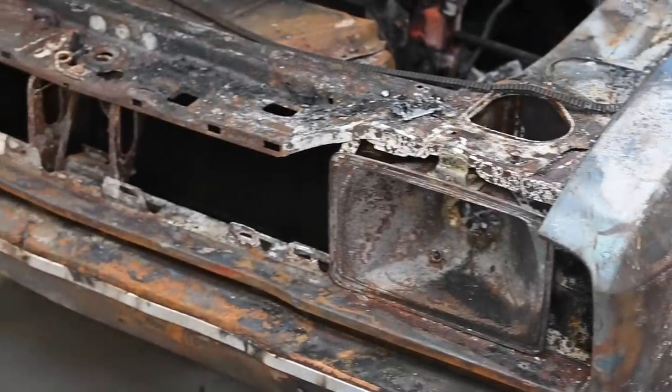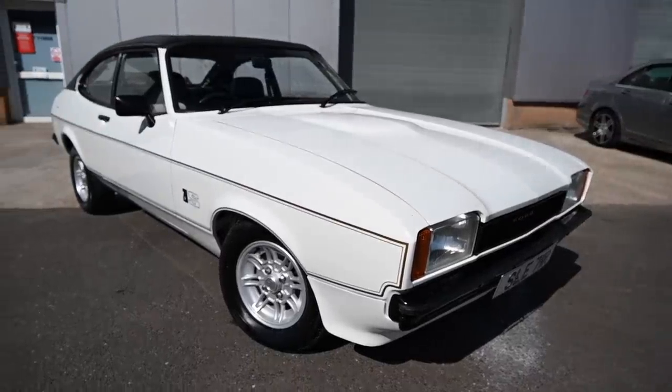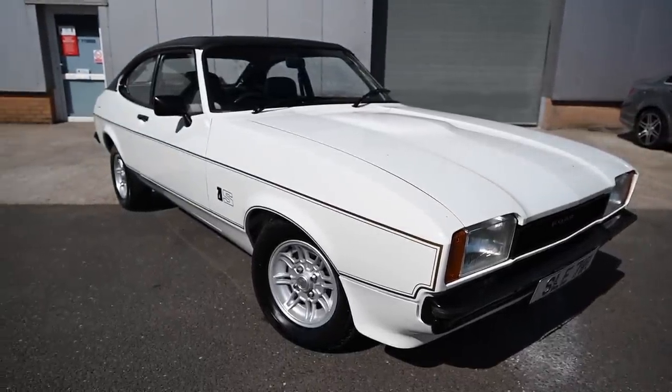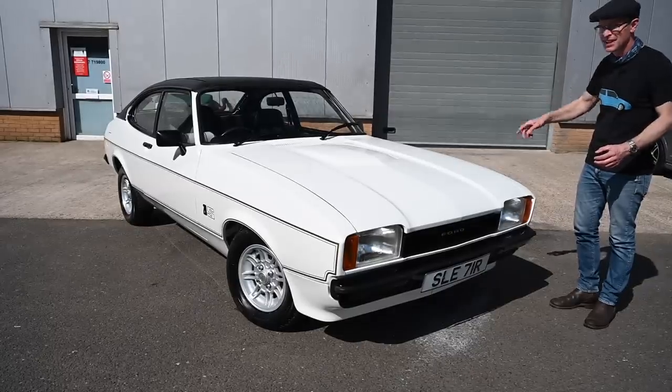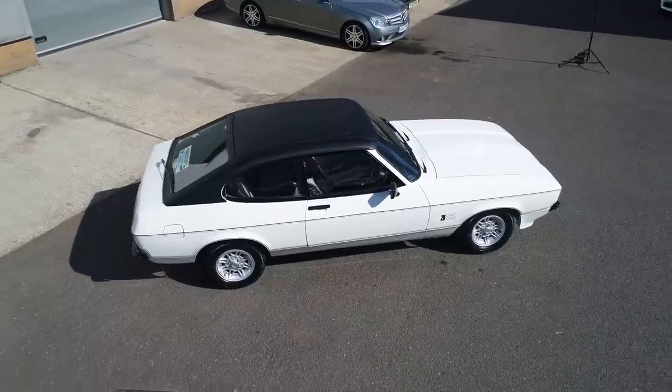But now this is the result of 6 months and 610 hours of hard labour here at Classic Car Restorations. And this now looks absolutely fantastic.